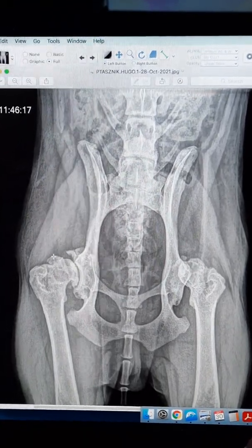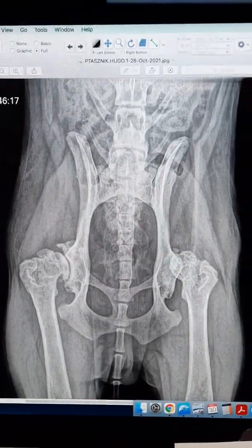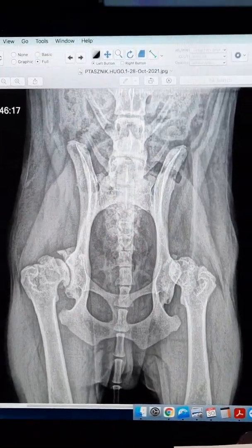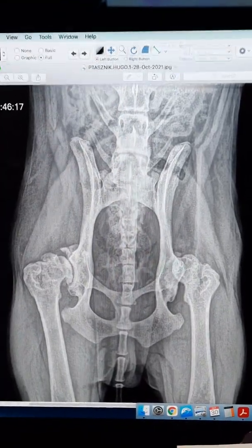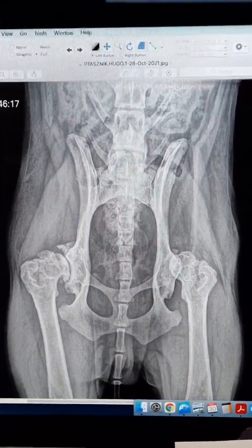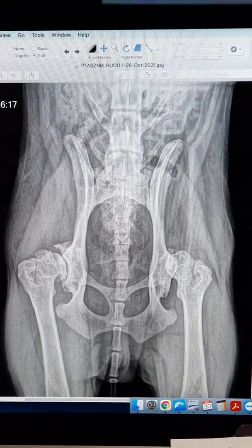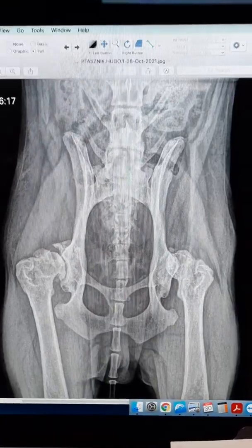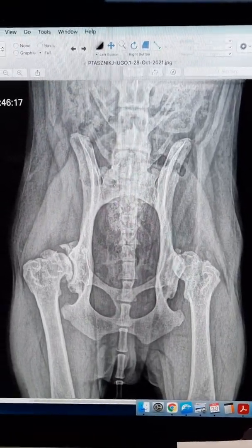So this is Hugo's preoperative radiographs. You can see on the left-hand side he had a hip luxation, and also bilaterally we can see severe end-stage degeneration and remodeling of the acetabulum and the femoral head and the femoral neck.